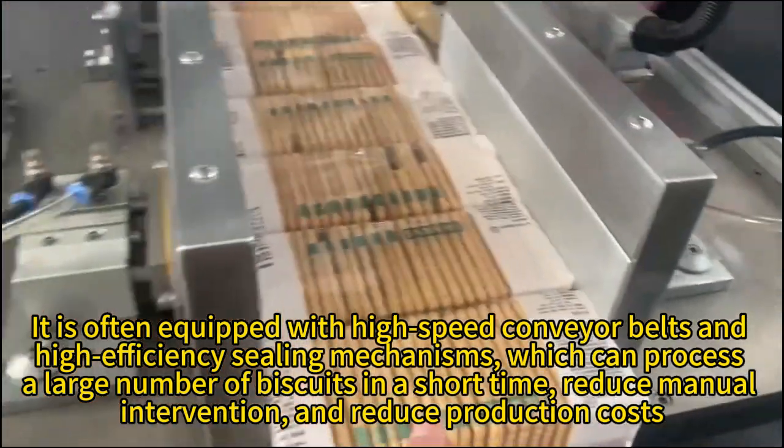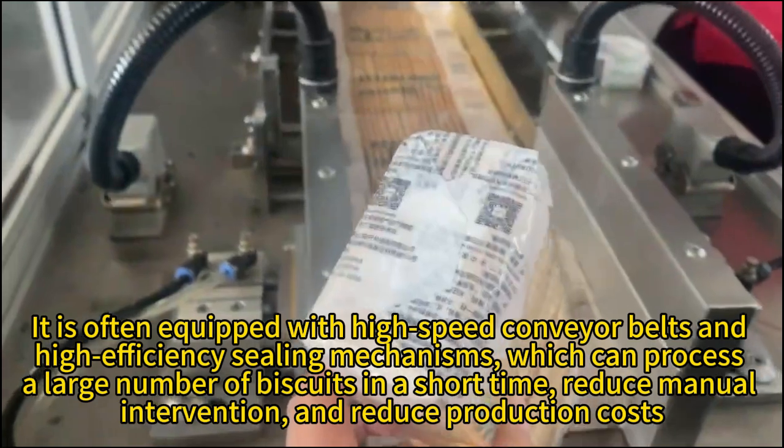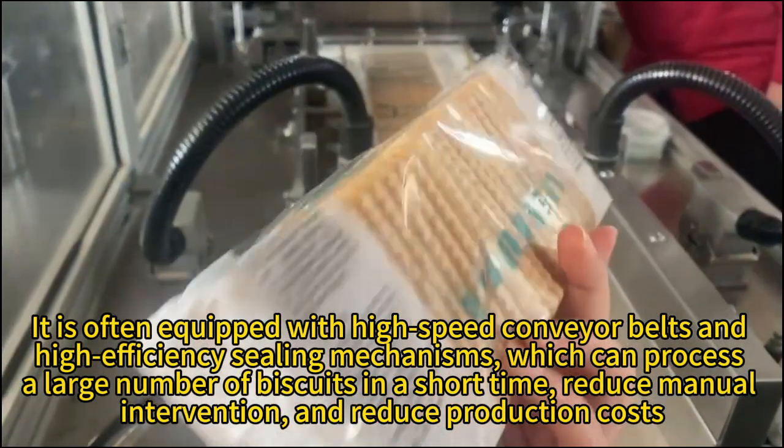It can process a large number of biscuits in a short time, reduce manual intervention and reduce production costs.